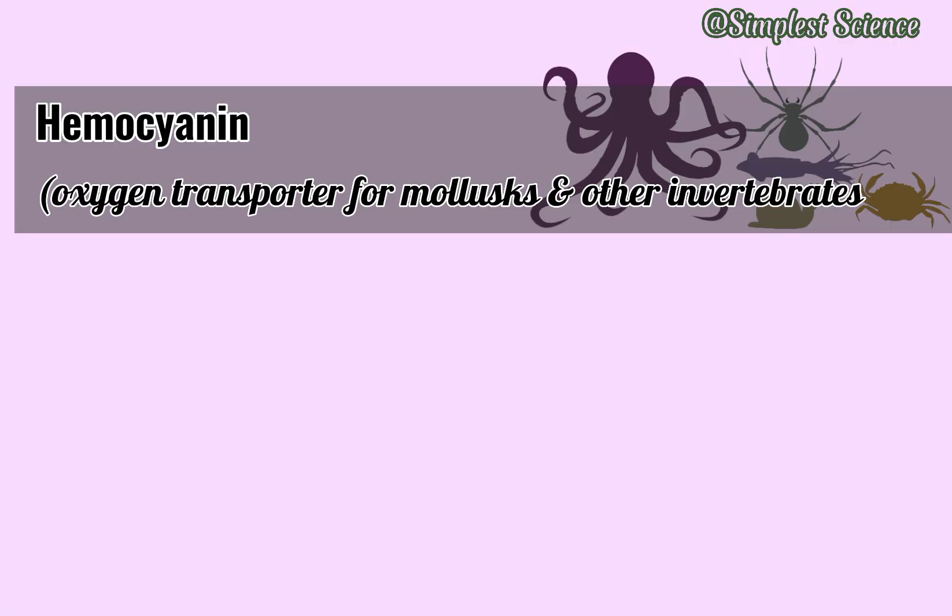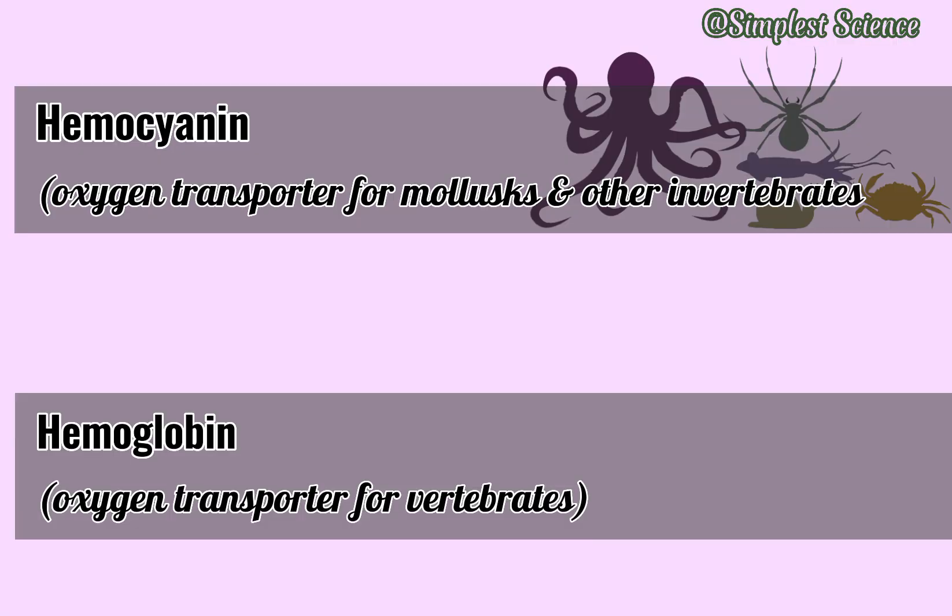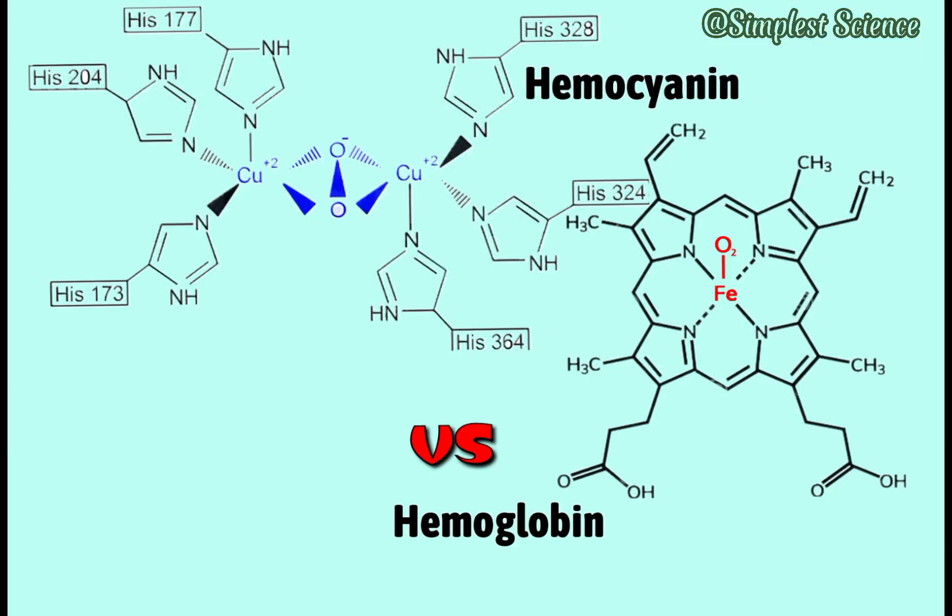Hemocyanin performs a similar respiratory function to hemoglobin, the oxygen transporter pigment for vertebrates. But there are remarkable differences between these molecules in terms of physical properties, molecular structure, and oxygen binding capacity.